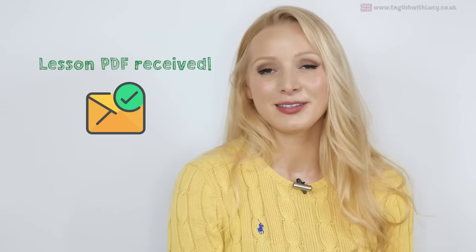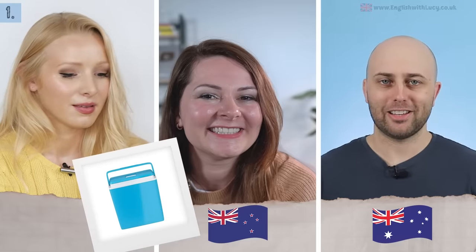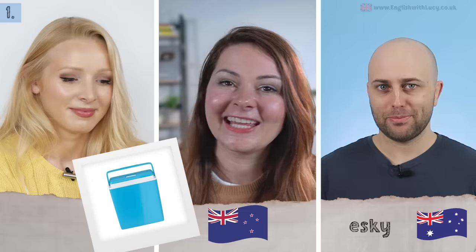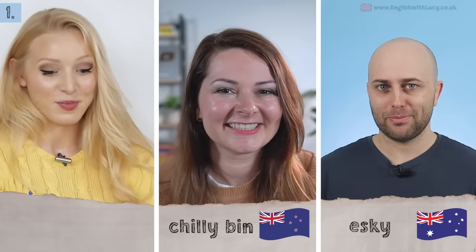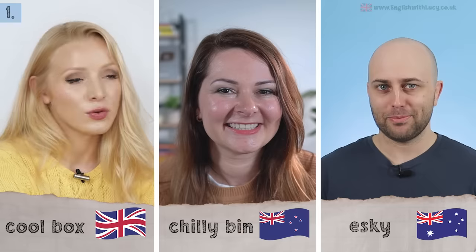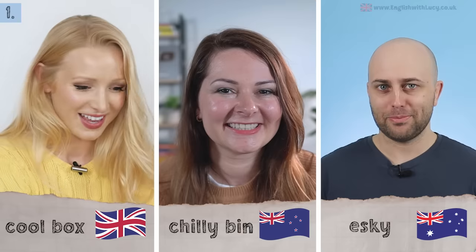I'm going to show some images to Pete and Rosie, and they're going to tell us what they would call the images in their own dialect. Please let me know in the comments if you say something completely different, and where you're from. The first image is clearly a cooler box. In Australia we call it an esky — from the word 'Eskimo.' In New Zealand it's a chilly bin. And for me in British English, it's a cool box. It's amazing how these countries, though relatively close and sounding similar to outsiders, have such different slang words.